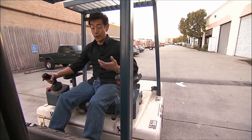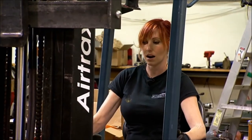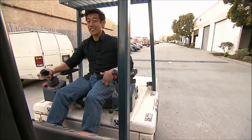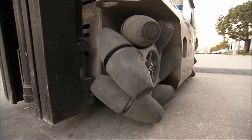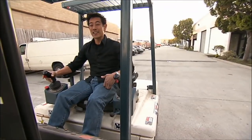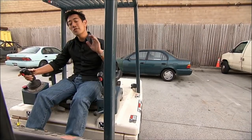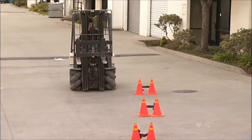My favorite tool in our shop? It's our forklift. Our forklift is a little bit different. It's got these four omniwheels that let it do all kinds of crazy moves, like spinning in a circle, or tracking side to side. In fact, they can do all these moves at once simultaneously.